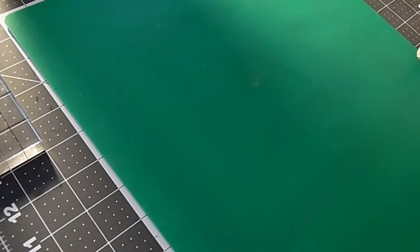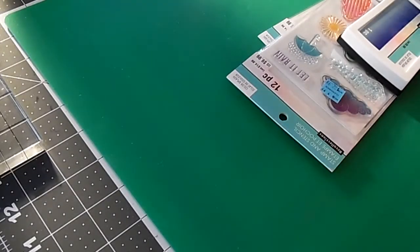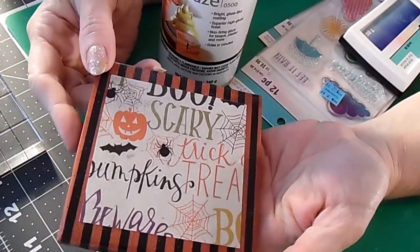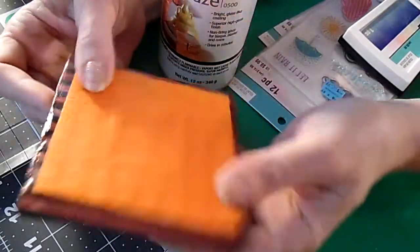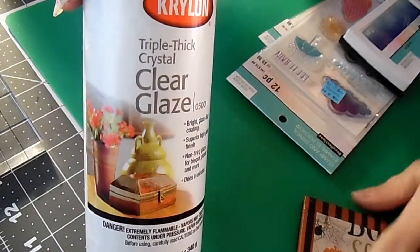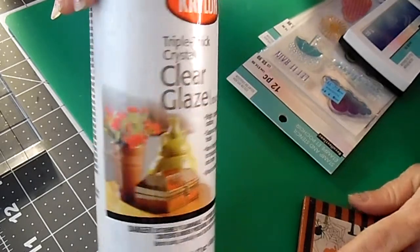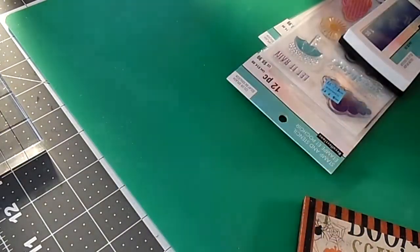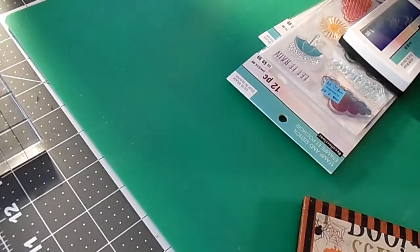Then we went across the street to Michael's. I was looking for something pretty specific and did find one thing. I've been making these tile coasters — basically a ceramic tile with decoupaged paper and a piece of felt on the back. I've been reading that it's a good idea to seal them because if the decoupage gets wet, the Mod Podge might get sticky. So I found this clear glaze and used my 40% off coupon on it, since it was $8.99 normally.